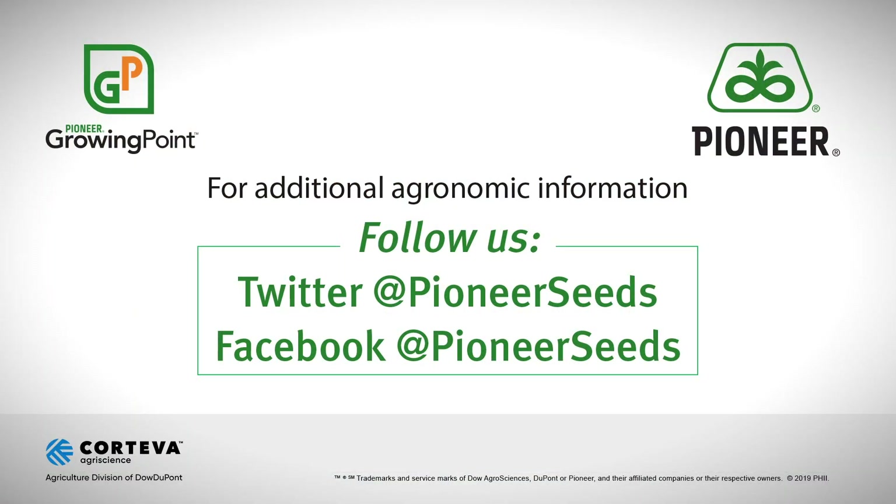Thank you for your insights on the value of seed treatments moving forward. If you have any other questions about the value of treatments locally, feel free to reach out to your local Pioneer sales rep. That concludes this Pioneer Growing Point agronomy video podcast. Visit our page on Pioneer.com and follow us on Twitter and Facebook for more agronomy insights.